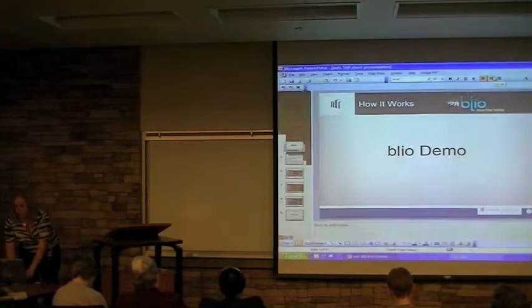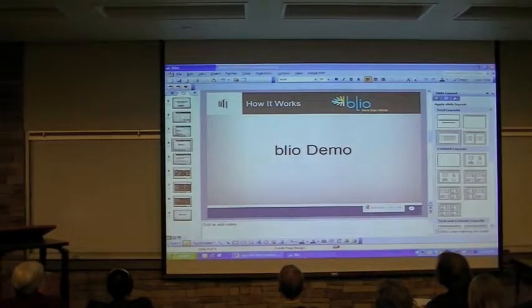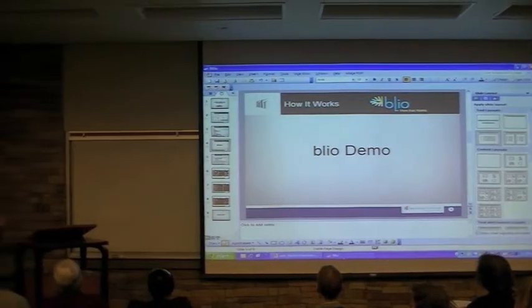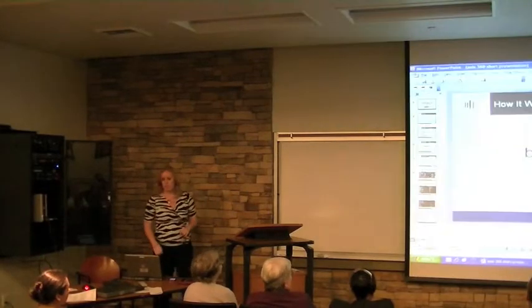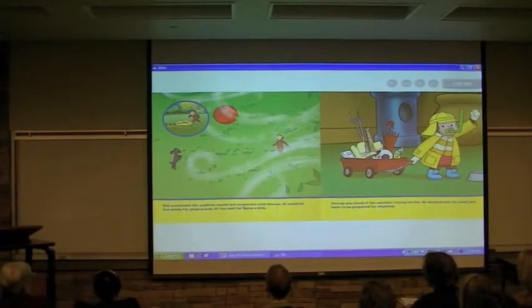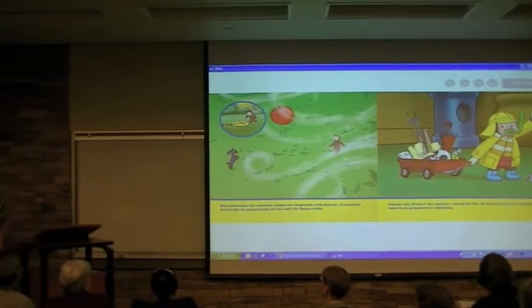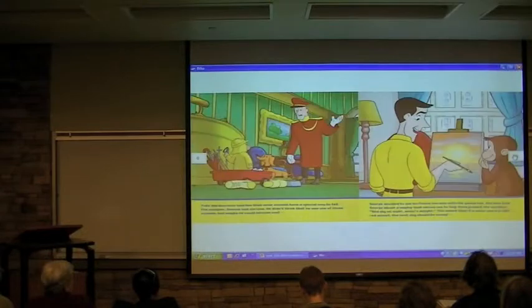I'm just going to give you a short demo of Blio so you can see what it looks like. With Blio, you're able to read a book just as if you had the physical book in front of you. This is a Curious George book, and literally, if you were in a classroom and the student had the print book in front of them, they'd be able to look at the Blio book and it would be exactly the same. In Blio, you're able to highlight. It's the only ADA-compliant e-reading software, which has been great.